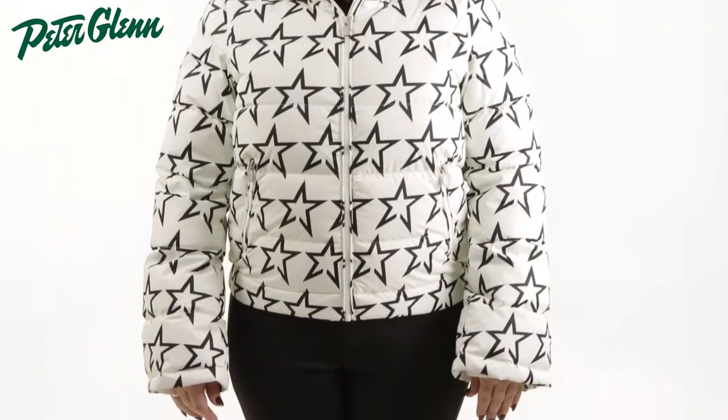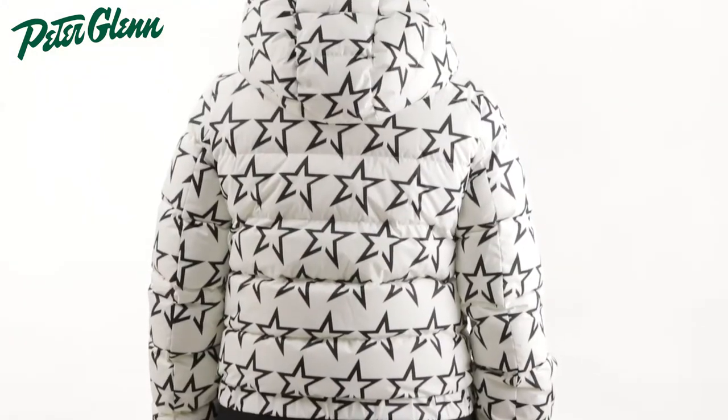Hey everyone, Kasey here with PeterGlenn.com, and today we're taking a closer look at the Perfect Moment Polar Flare Down Ski Jacket for Women. This jacket has a stylish design with features to keep you well protected while out on the mountain.